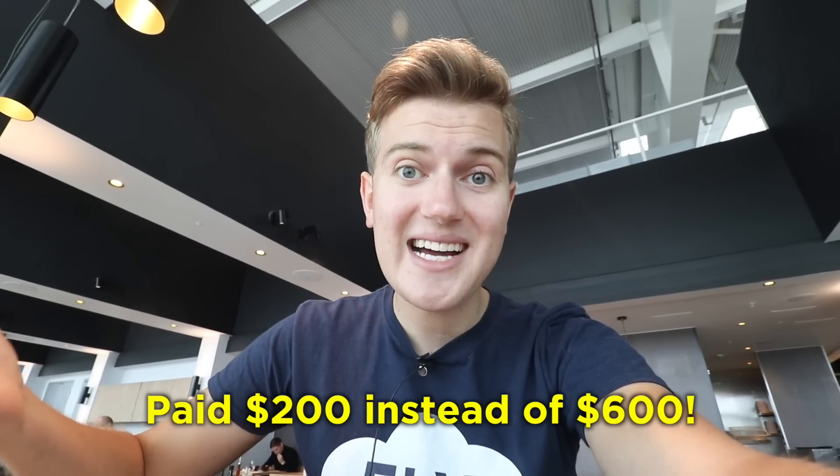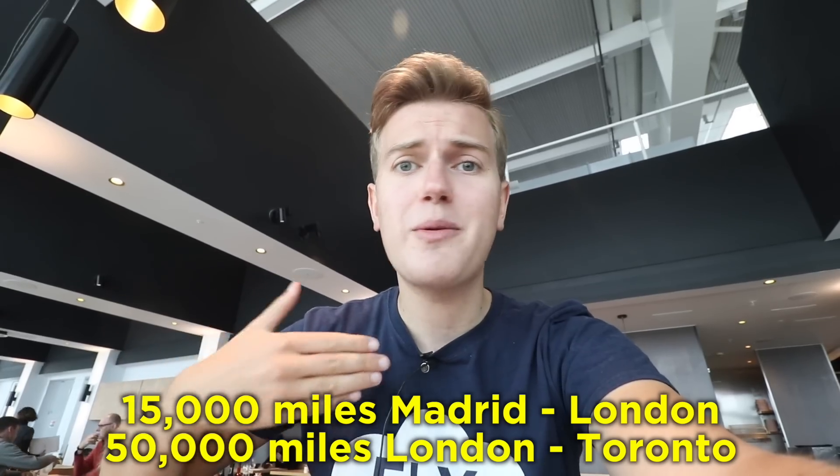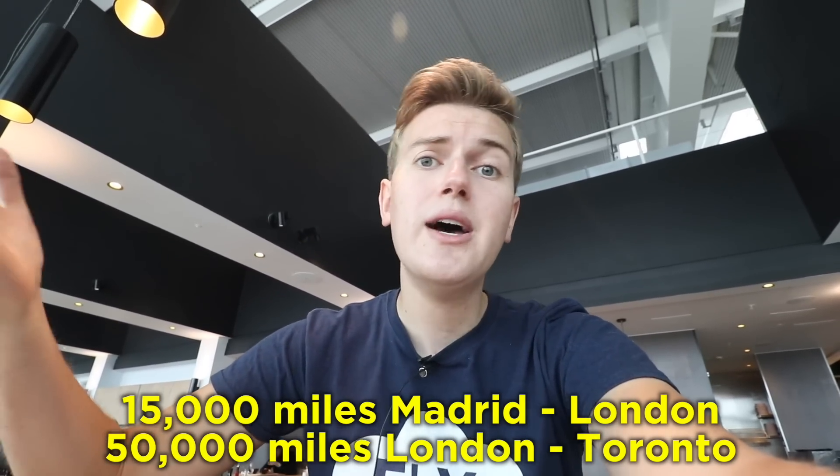What happens is I can fly just to London and continue to Toronto, but only pay the tax from Madrid. I ended up paying about two hundred dollars in taxes instead of six hundred, saving almost four hundred dollars just by having an origin in Europe. That's 65,000 miles all the way from Madrid in the lie-flat seat to Toronto plus two hundred dollars — a great deal.